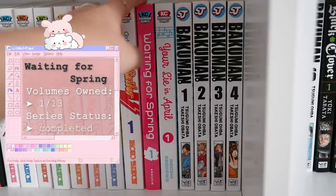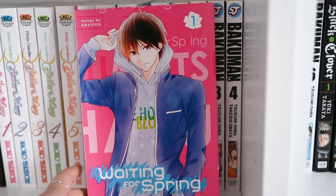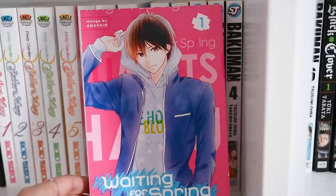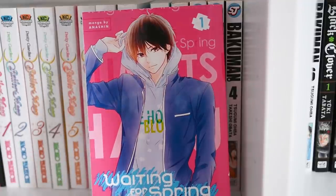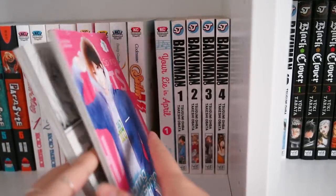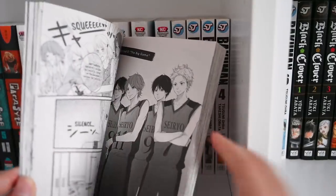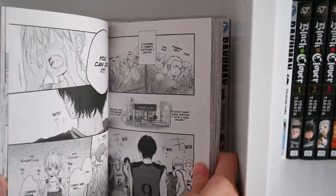Next up we have Waiting for Spring — another shoujo series. I would say this is more of a harem-like shoujo; there are a ton of guys chasing after our main girl character — traditionally good-looking guys all chasing after this one girl. She goes through a lot of trouble deciding what her true feelings are. It's a very cute innocent romance series in a high school setting. The guys are all from the basketball team, so there's a little spice of sports in there too.